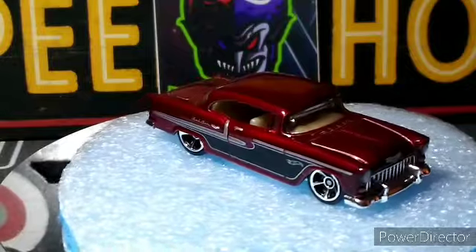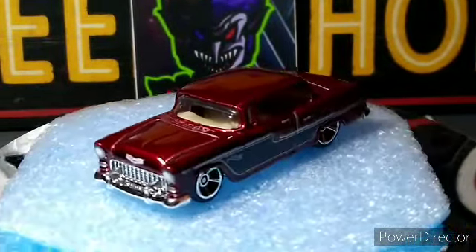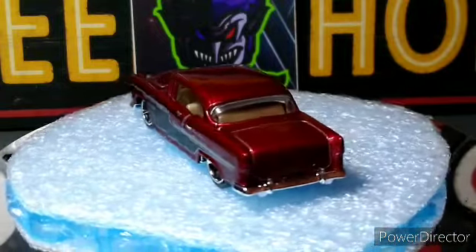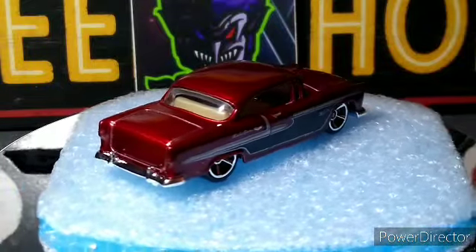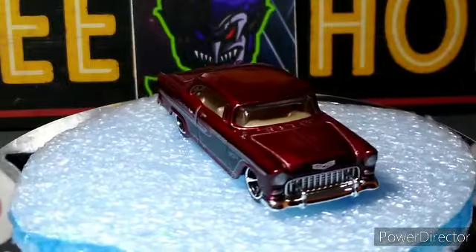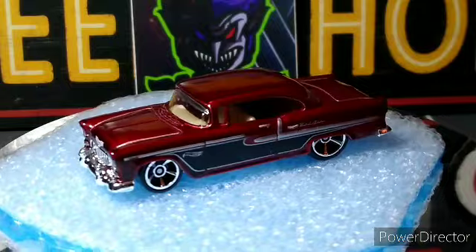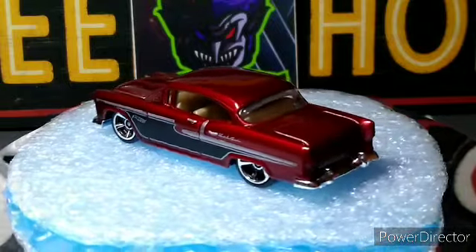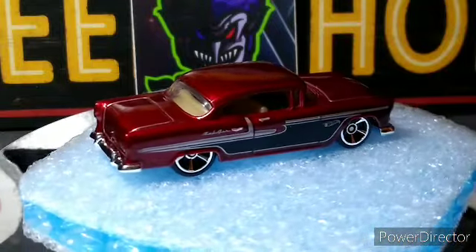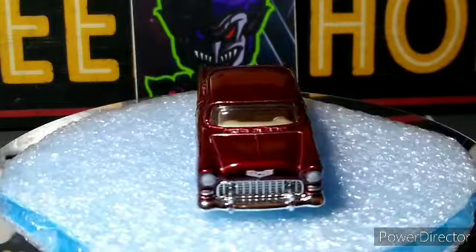Next up it is beautiful — red '55 Chevy. This thing looks awesome, beautiful color, just like the blue one — both beautiful colors. Nice tan interior, looks great. Full tampo work on the front, tampo work on the sides, just none in the back but that's okay. Very nice casting.